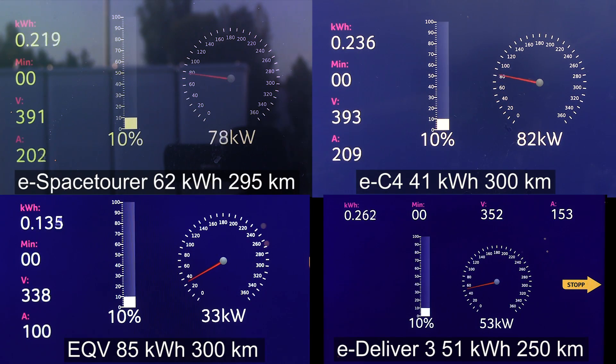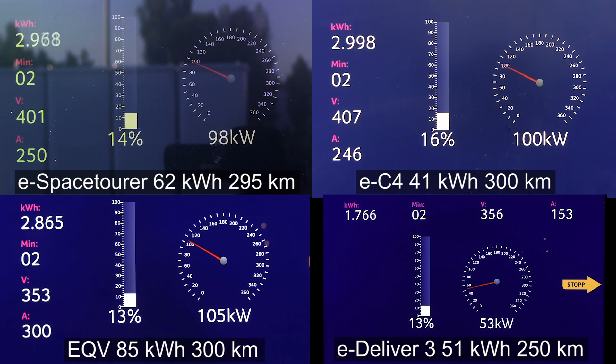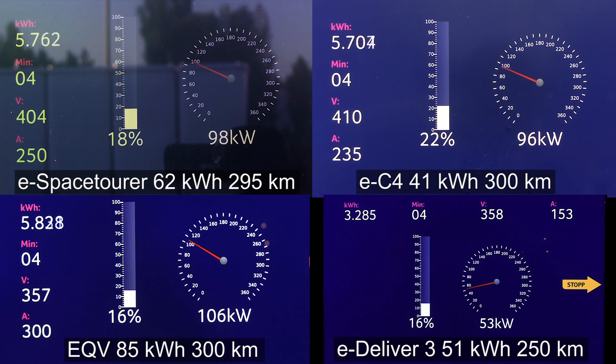On the top left you see the eSpace Tour. I only supply the net capacity you can measure here, because that makes sense when you want to compare percentage between the cars. Then we have the EC4 again, also with only 41 kilowatt hour as the latest update. You can see those two cars have a nice curve, and 98 kilowatts from the bottom. The EQV is peaking at 106 kilowatt right now — that's very impressive.